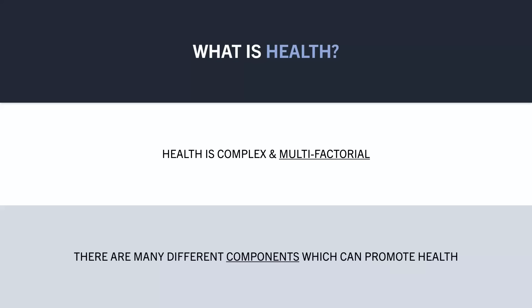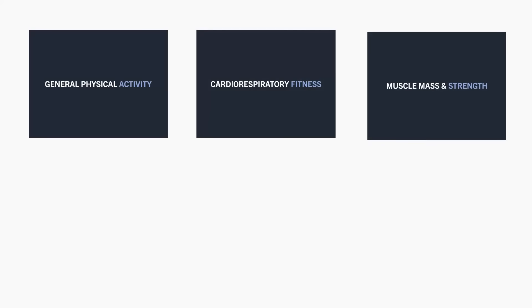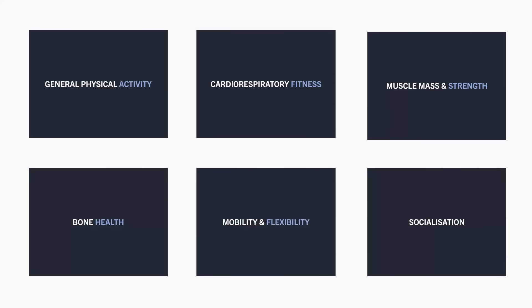We will cover six primary areas which exercise can be used to improve and can therefore promote health via. These are general physical activity, cardiorespiratory fitness, muscle mass and strength, bone density, mobility and flexibility, and socialisation.